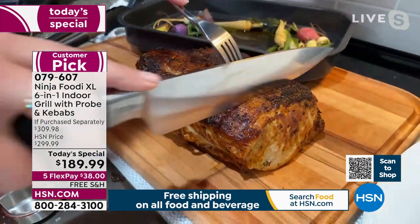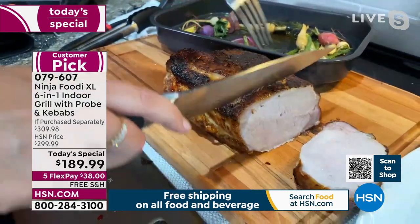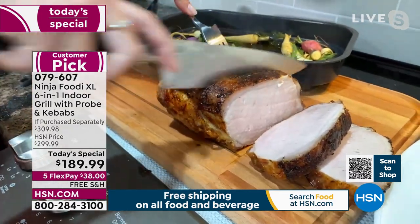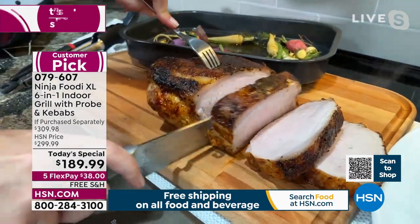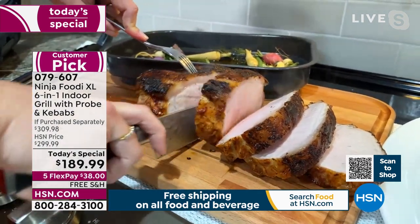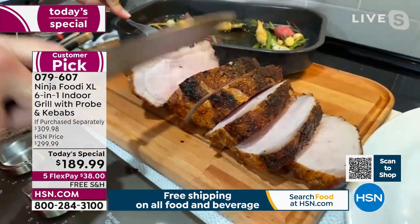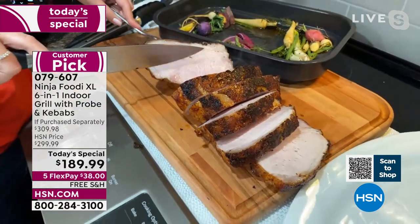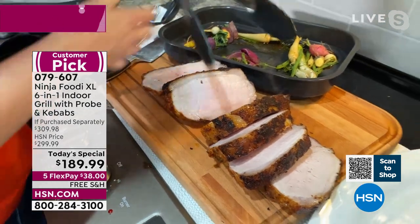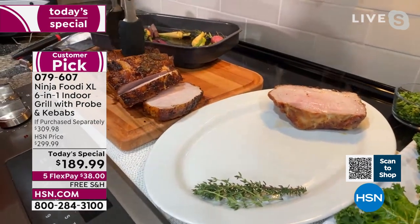Look at how wonderful and crispy this is on the outside, and look at how tender and juicy it is inside — look at that steam and those juices. When you're spending good money on meats for holidays — for Easter Sunday, Father's Day, Mother's Day, or other celebrations — you want to make sure it's done to perfection and that you're proud of what you're serving your family. Your pork and chicken are done, not undercooked, not overcooked. We also did some springtime vegetables on the side — this is something I would be proud to serve my family for a special occasion or a Sunday night dinner.